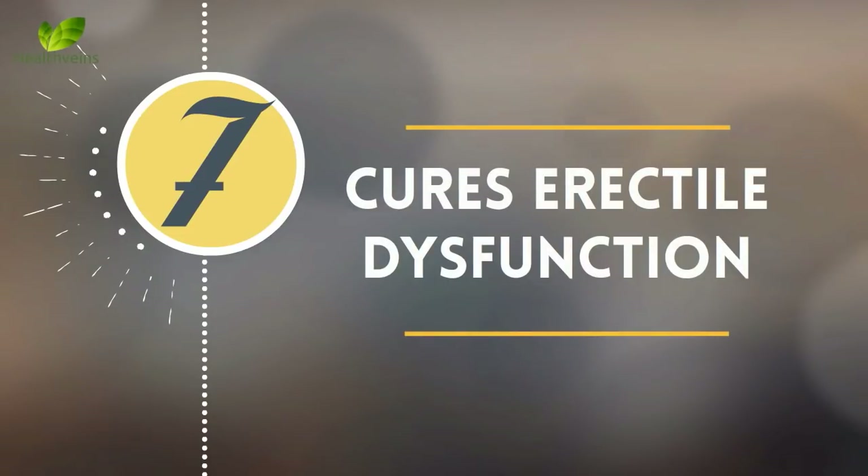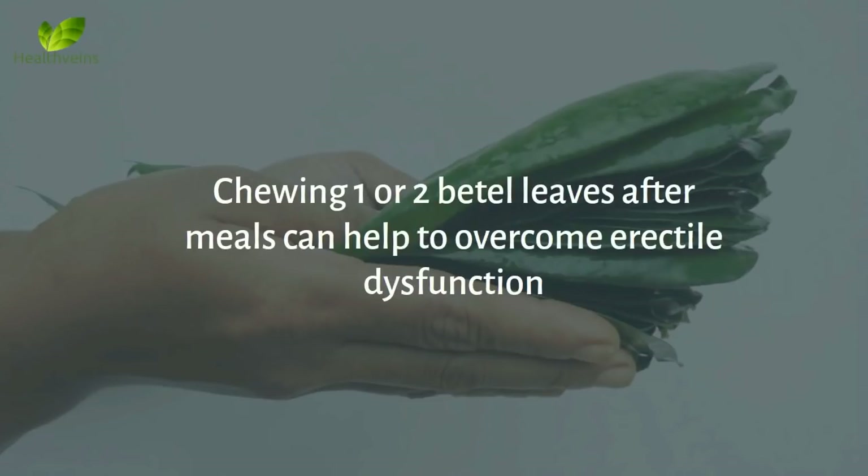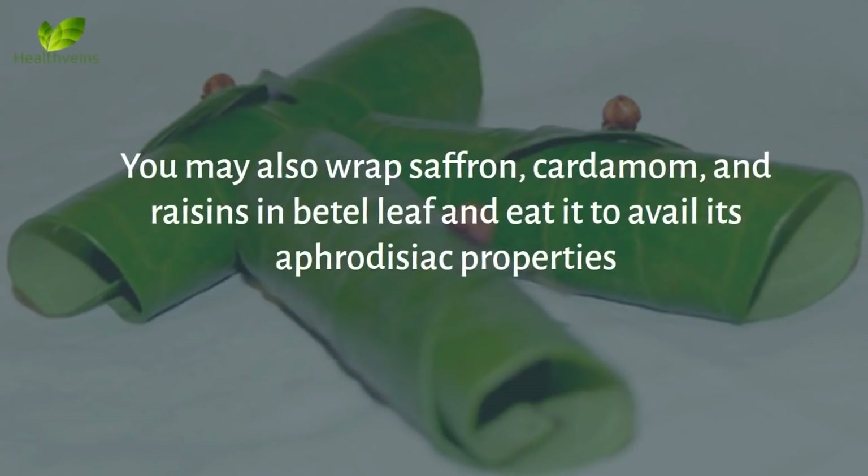Number 7: Cures erectile dysfunction. In Ayurveda, beetle leaf is used as a remedy for erectile dysfunction without causing any side effects. Chewing one or two beetle leaves after meals can help overcome erectile dysfunction. You may also wrap saffron, cardamom, and raisins in beetle leaf and eat it to avail its aphrodisiac properties.